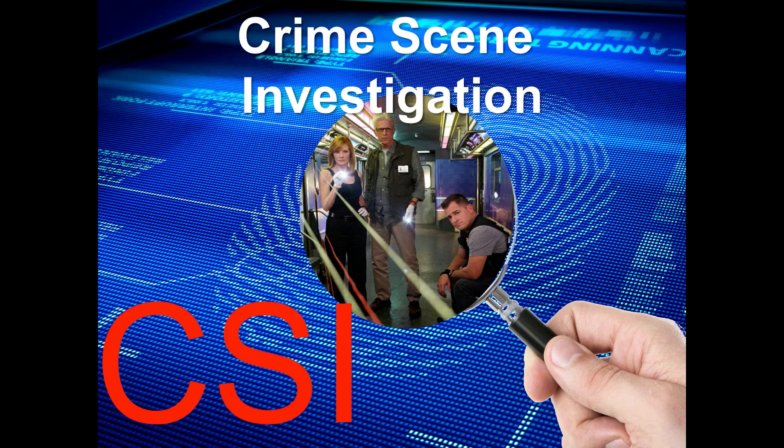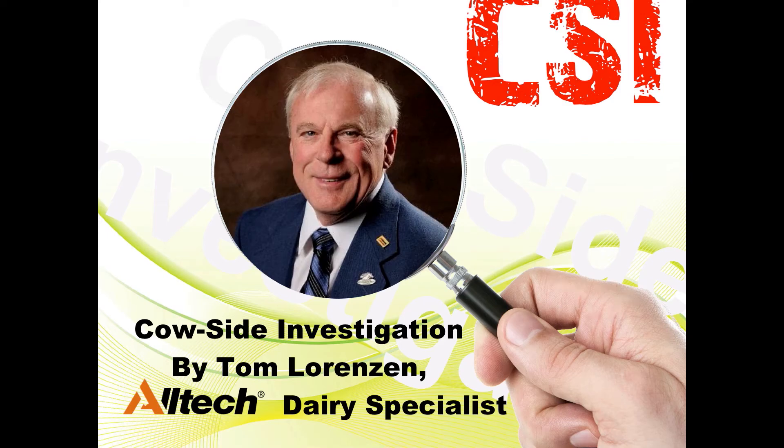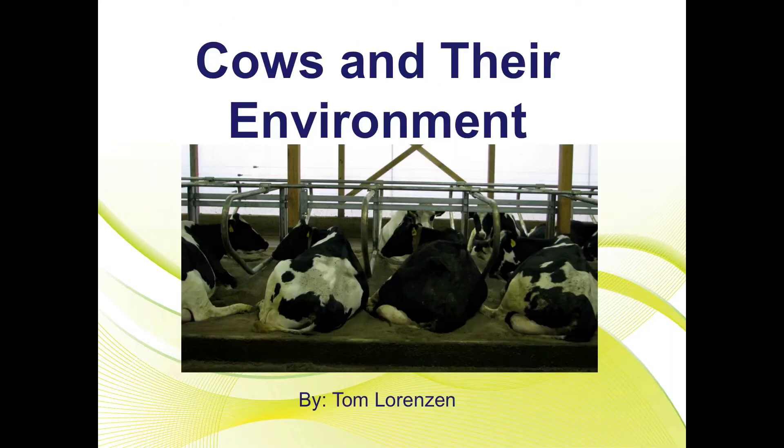How many have seen the TV series CSI, Crime Scene Investigation? Now there's a new version of CSI: Cow Side Investigation. Our first session together is the resting position.